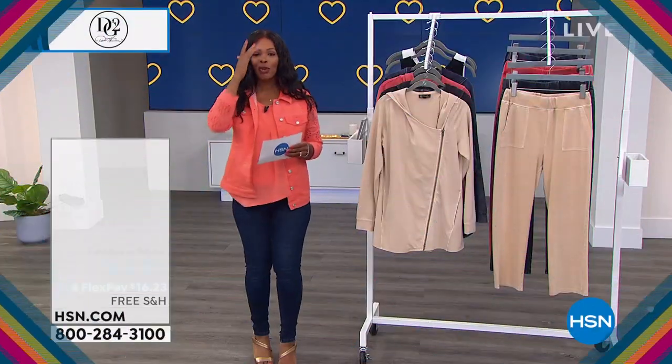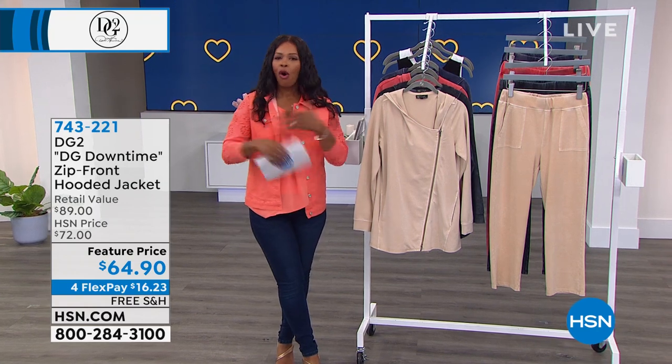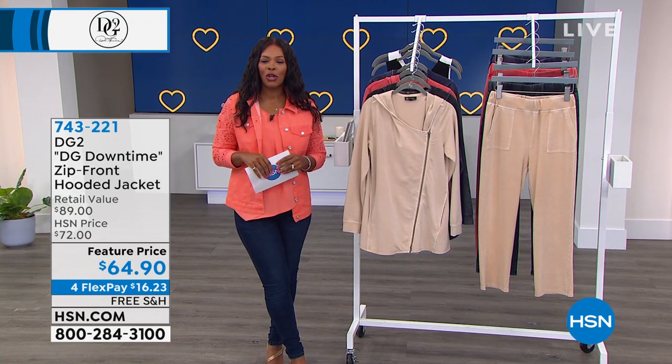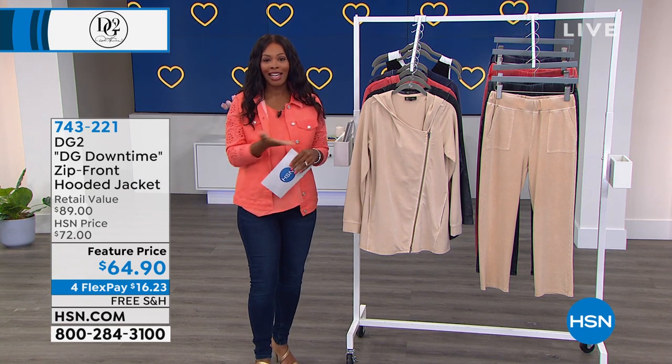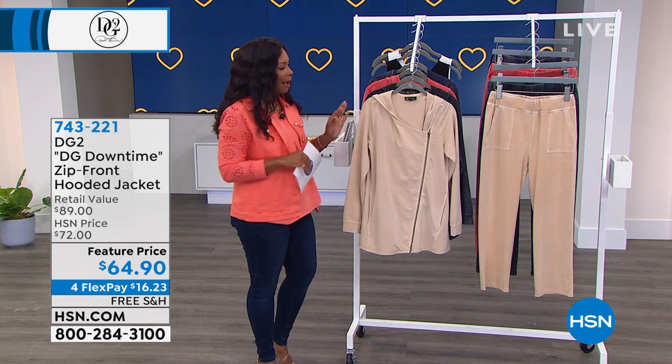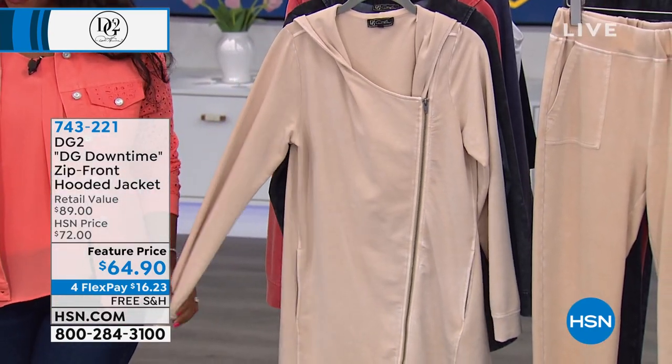I want to thank you for being with us — not only today but always here at HSN. It is customer appreciation month throughout the entire month of April, but really it should be the entire year because we do appreciate you being here. Let's start off with a little DG Downtime — the zip front hooded jacket.